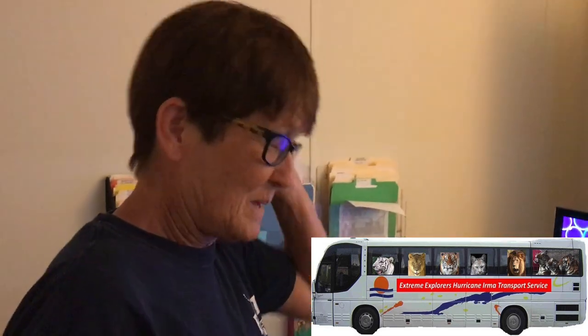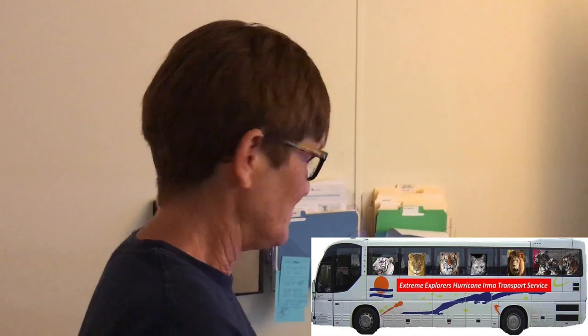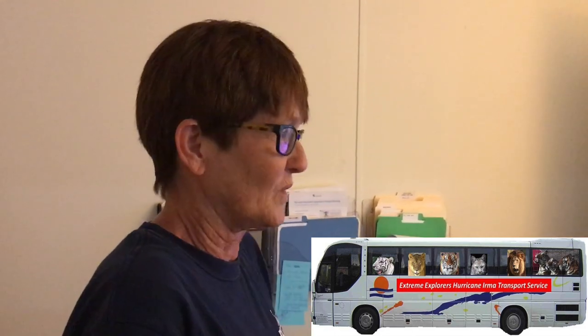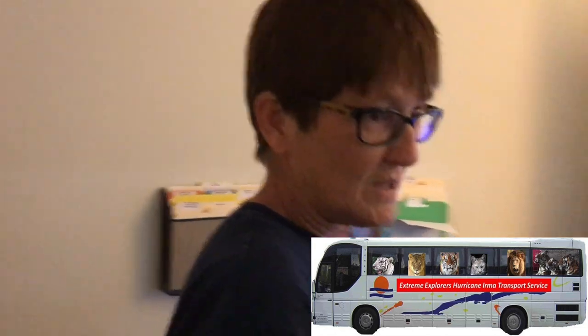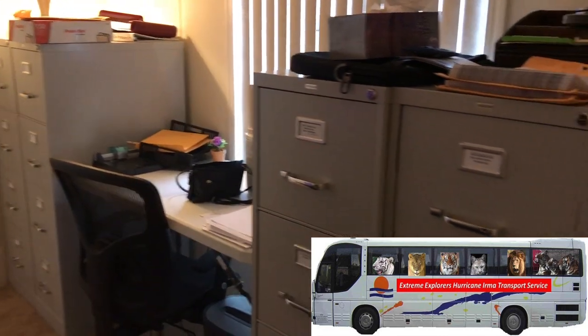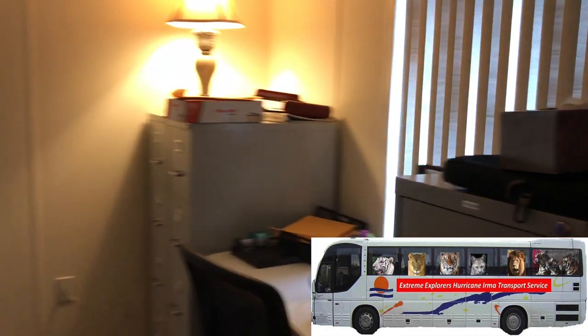One staff member is settling into the new office — got it organized first, still not quite how she wants it but it's getting there. She's keeping up with daily stuff and moving files when she has a moment. She's planning to empty a locking filing cabinet and give one to Lauren for the gift shop so she has somewhere to lock her things.